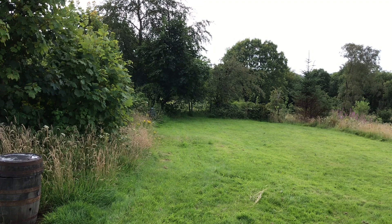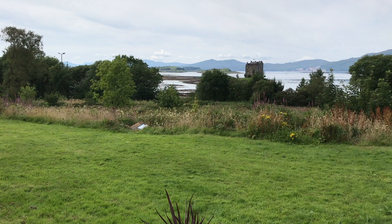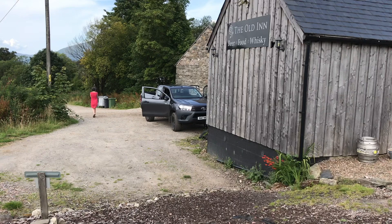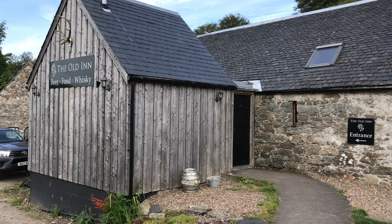This is the outside of the Old Inn at Appin. That's Castle Stalker in the bay there. That's Christine walking away from me once again. Oh, a nice bit of wood carving there. And the bar is just through there. I would like to have a look but I'm a bit early — it's not open yet.